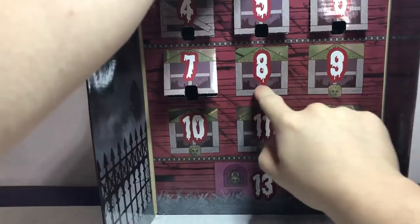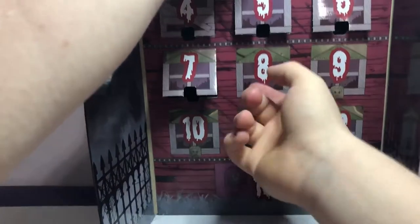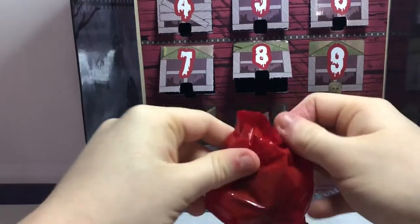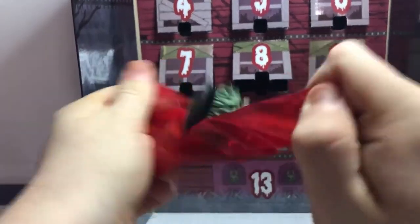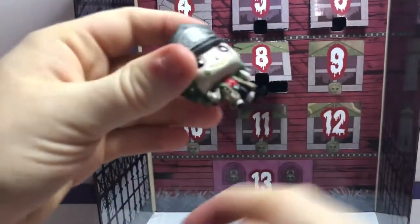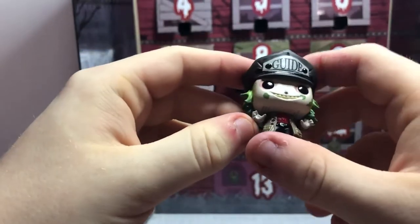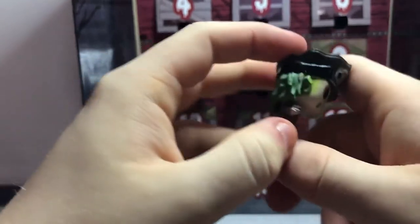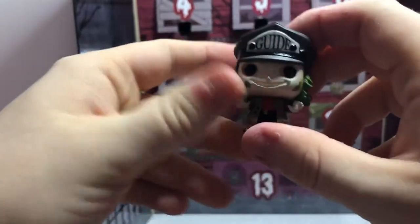Now it's time for day eight. It is Beetlejuice, with his bus tour hat and some kind of jacket. It looks pretty cool.